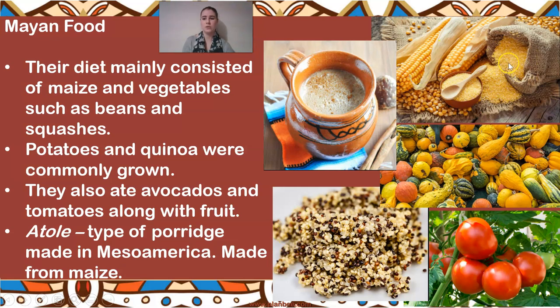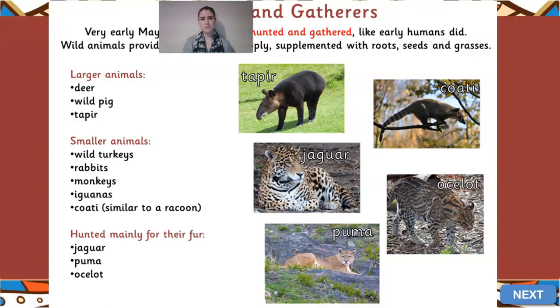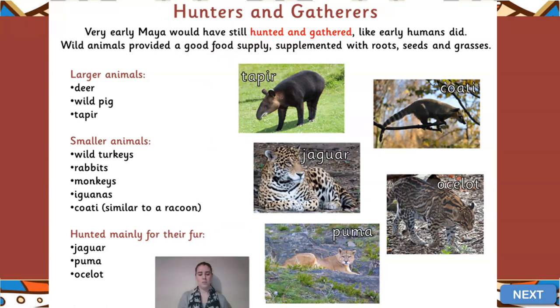The maize is ground down so rather than being in whole pieces of corn, it's ground down into a fine powder and then mixed and boiled with water, which creates a texture like porridge. That was quite commonly eaten in those days.